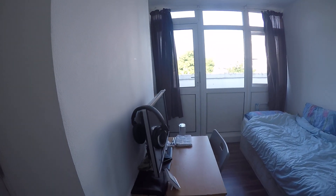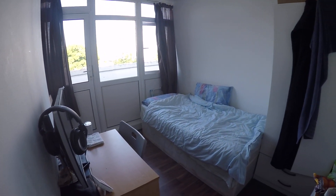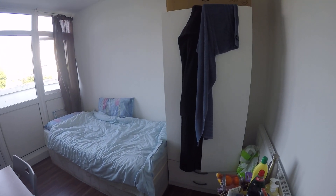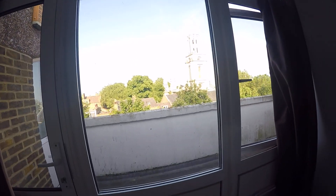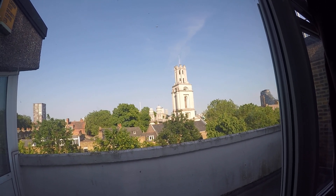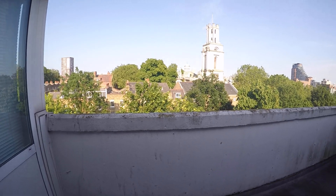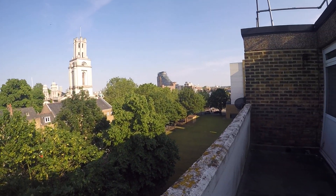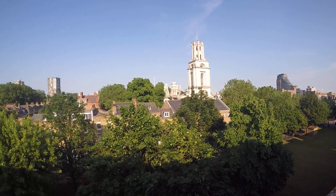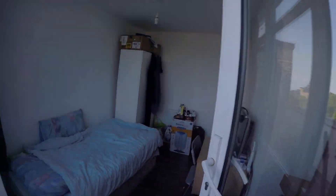And here we have bedroom number two. It has a desk, single bed — not double but single — and also one standalone wardrobe. As you can see the window view is really nice. This room also has entrance to the balcony. Beautiful weather and a pretty nice area.